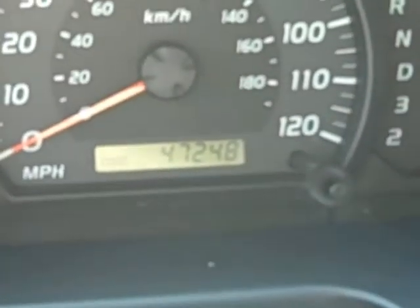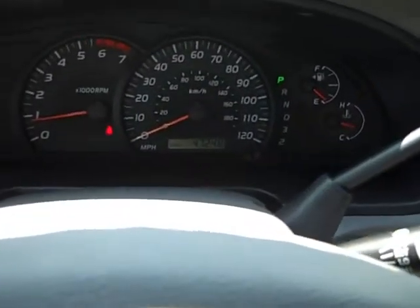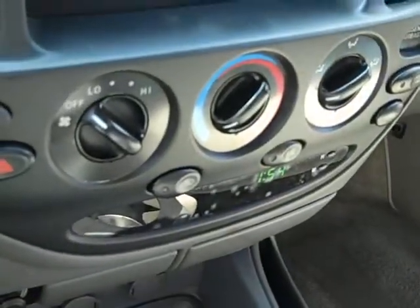47,248 miles. Really nice-looking instrument cluster. Of course you have cruise control, AM, FM, CD, climate control. It is an automatic. Great shape — body and interior. This is a nice truck.